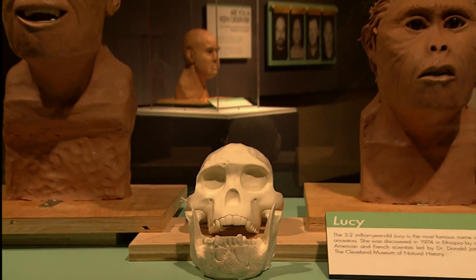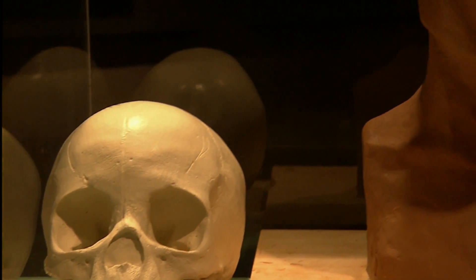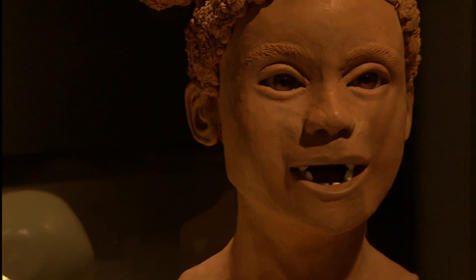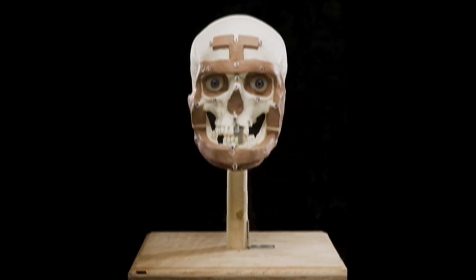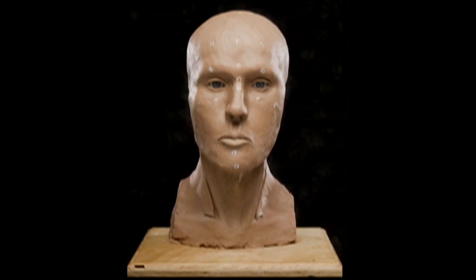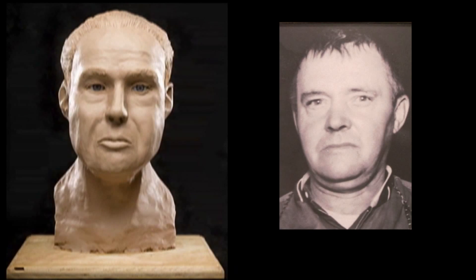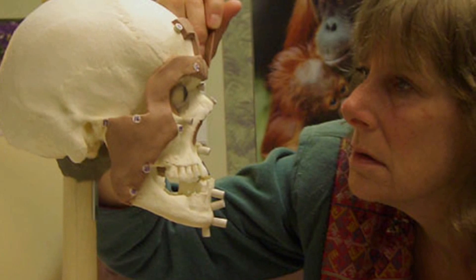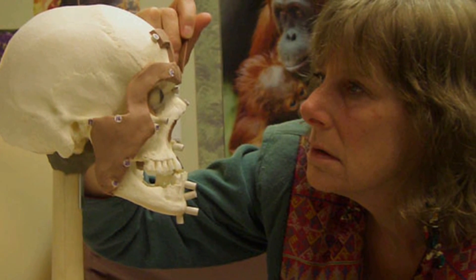A few years ago we had an exhibit here called Making Faces, and it was about the science and art of forensic facial reconstruction. So I did a step-by-step sculpture based on a plastic skull — a perfect copy of a real human — that eventually I got to see a photograph of. If you're working on a very fragile skull, you don't want to heap five pounds of clay on something like that, so you would prepare it the same way you would for 3D, but then photograph it and do a 2D sketch.